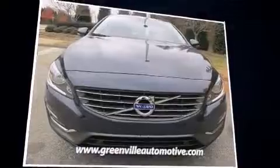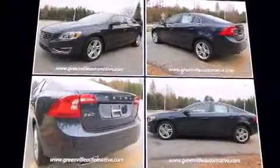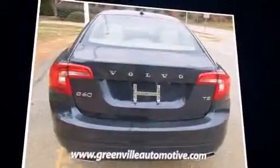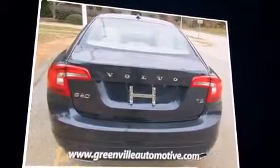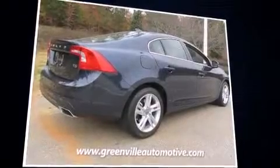Performance and efficiency are both prioritized, thanks to the two-liter four-cylinder engine. The engine breathes better thanks to a turbocharger, improving both performance and economy.